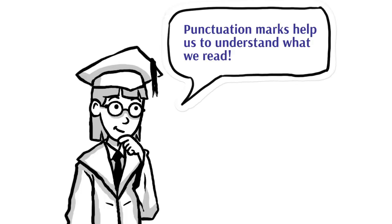Boys and girls, punctuation marks, which are signs as you read, are very, very important for you as readers too. They help you to better understand what you're reading. The authors have put the punctuation marks in just the spots that they want you to pay attention to.